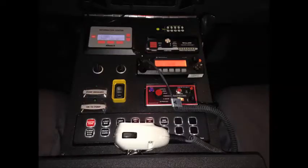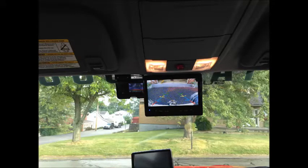Inside the cab, we have a TIC camera, traffic vest, and traffic lights. We also have a rear backup camera and a front drive cam.